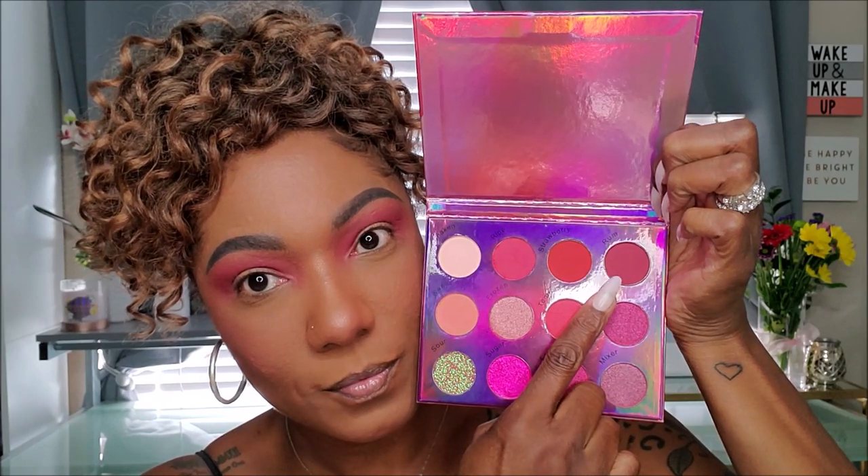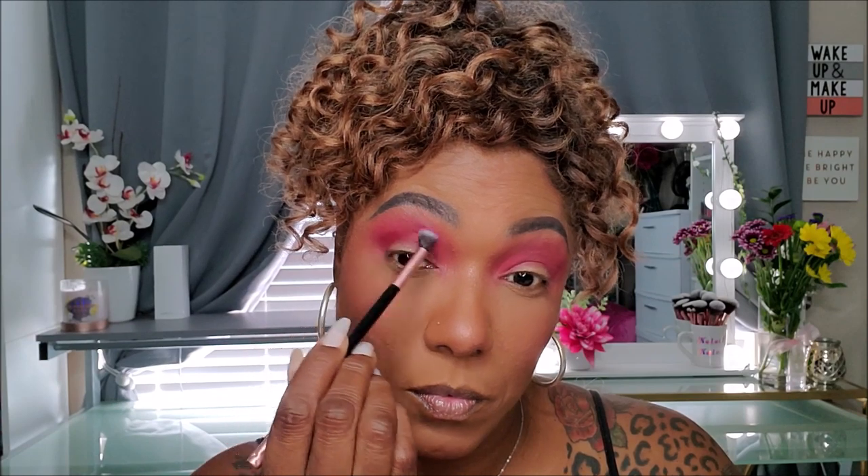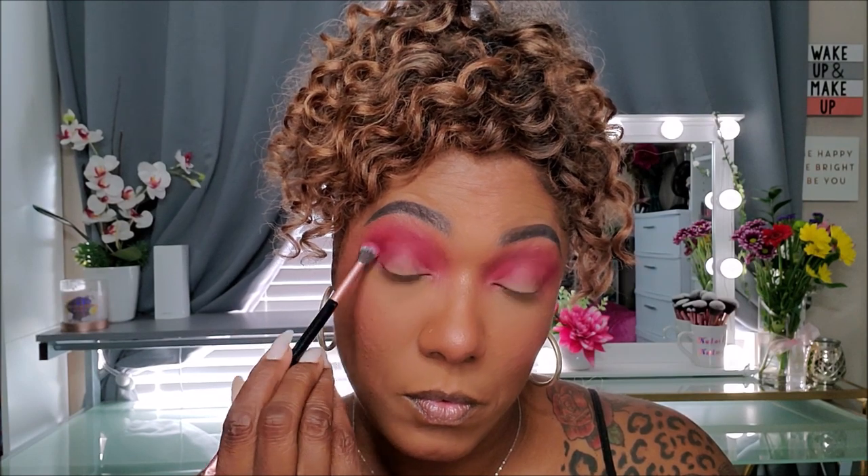Now to deepen my crease area, I'm going into the shade Rum, which is a really pretty dark burgundy type shade. It still stays within the pink color scheme, but it's really deep and helps you darken up that crease area. I really like this color — it blends out very nicely.